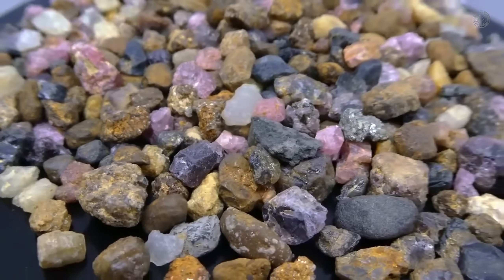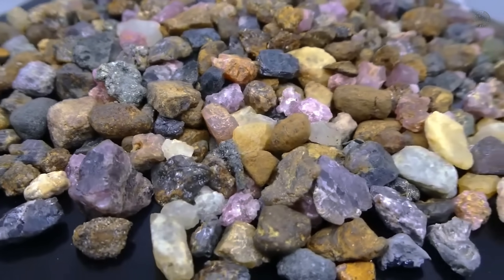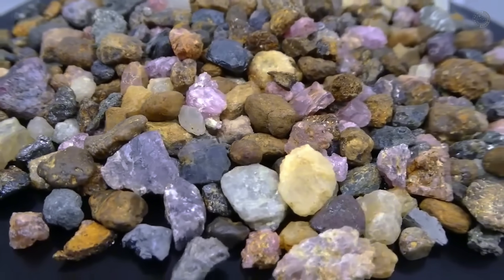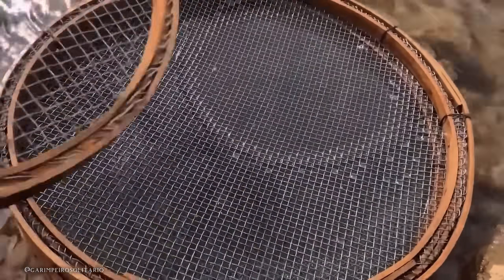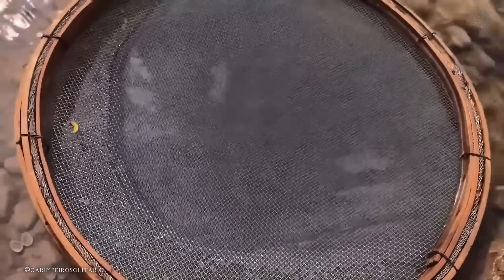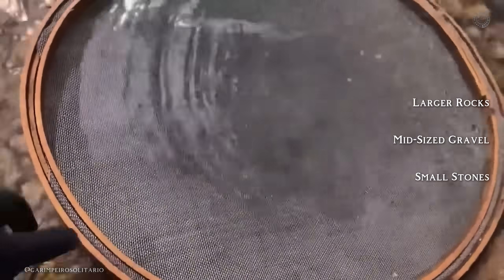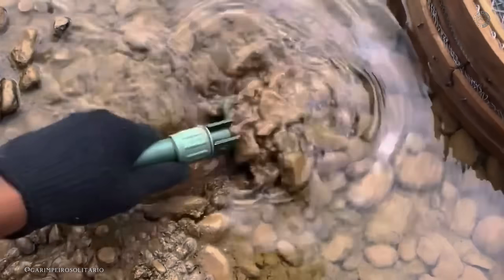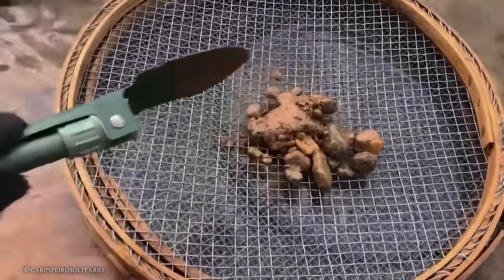Now here comes the real secret. Once you've identified the indicator minerals and confirmed that you're in a promising area, it's time to get your hands dirty — or better yet, wet. All you need is a basic set of sieves, a bit of focus, and some patience. Ideally, you'll want three to six sieves with different mesh sizes: a coarse one for larger rocks, a medium mesh for mid-sized gravel, and a fine mesh — which is where many diamonds like to hide. Start by collecting gravel from the riverbed or along the banks, especially in bends, deep pools, or slower-moving sections. These spots are perfect because that's where heavier minerals tend to settle.